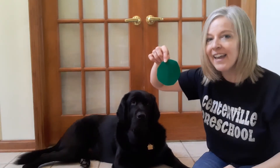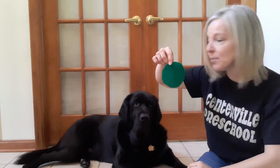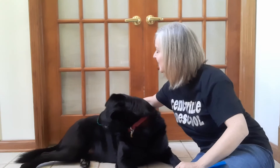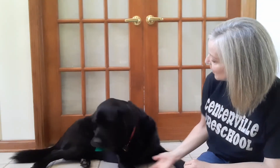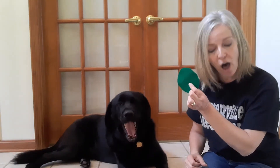Green. Green spot on. Who? What's his name? Brody. Yes. Green spot on Brody. Brody, wait. Leave it. Green spot on. Take off. Good boy. Brody took the green spot off.